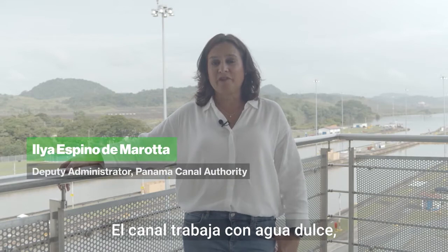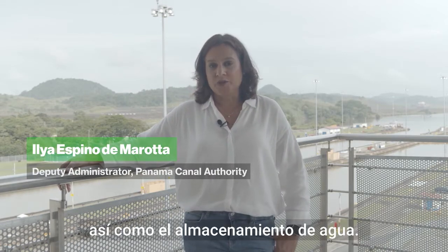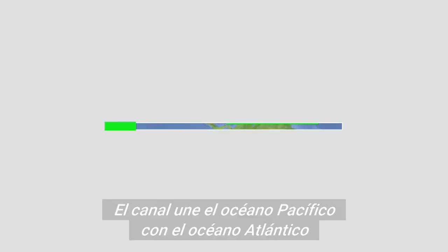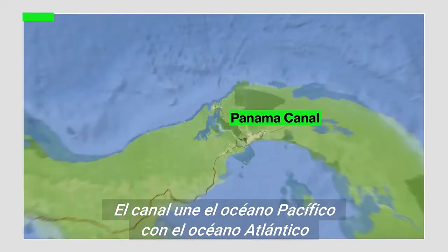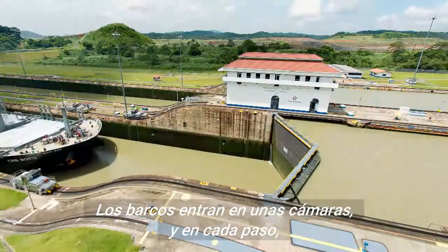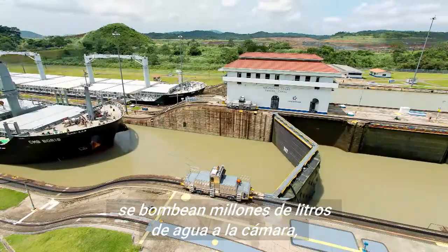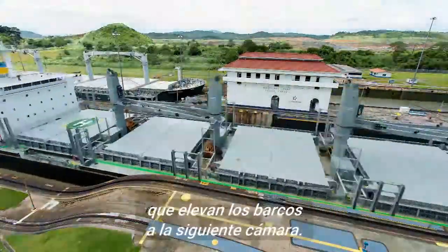The canal works with fresh water, so rainfall is very important, and water storage for that matter. The canal links the Pacific Ocean to the Atlantic Ocean and functions as a kind of water elevator. Ships enter a series of chambers, and at each step the chamber gets pumped full of millions of gallons of water that lift the vessels into the next chamber.